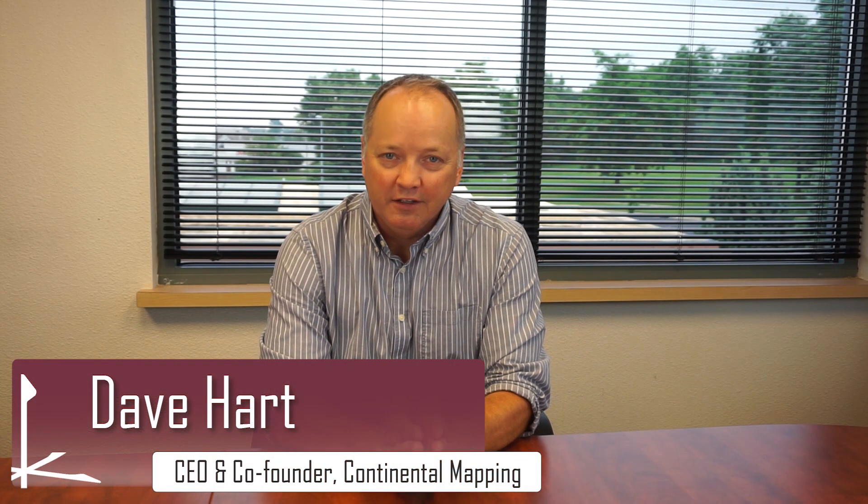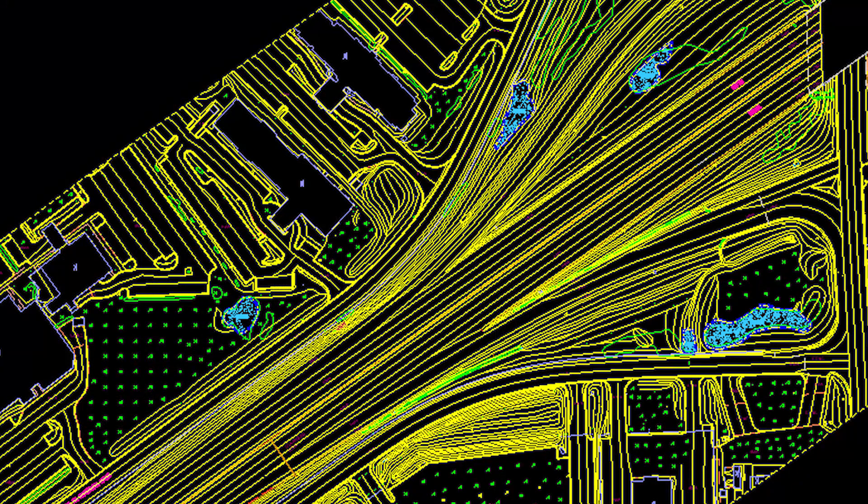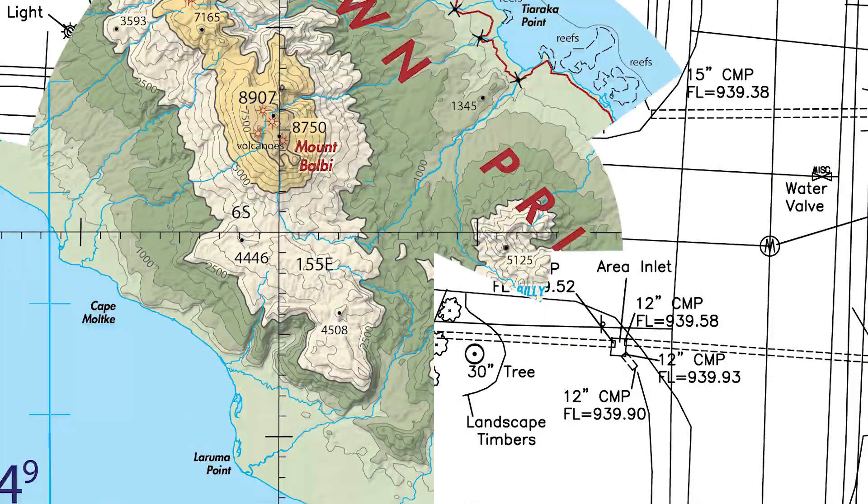One of our strengths here at Continental Mapping is that we have been making maps for a very, very long time — maps of all types. Having the ability to ingest all types of geospatial data, existing geospatial data, data that's coming in off of sensors that may be on the road or in vehicles, to create the map